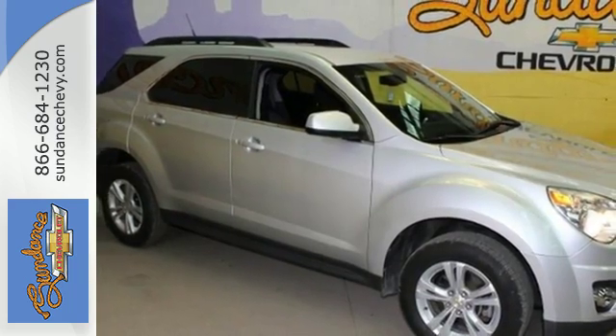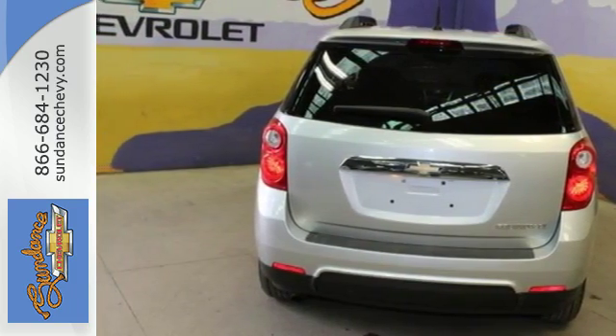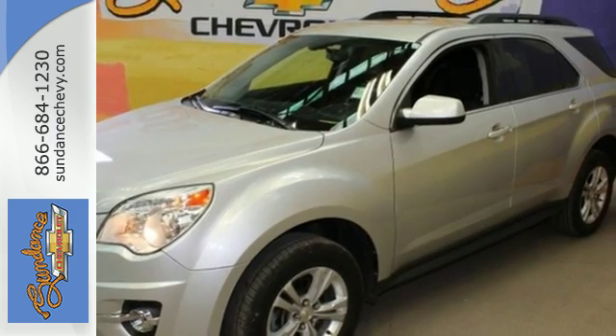You'll get the best of all worlds in the acclaimed Equinox, with the perfect blend of style, performance, luxury, and versatility. Come on in today and take it for a test drive.